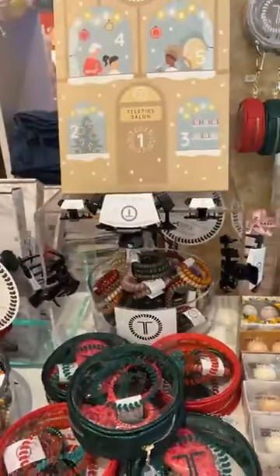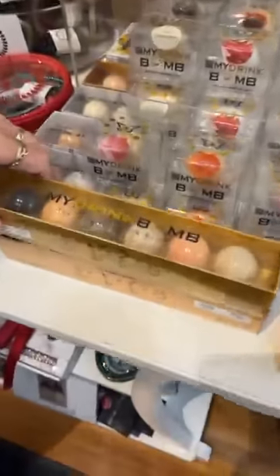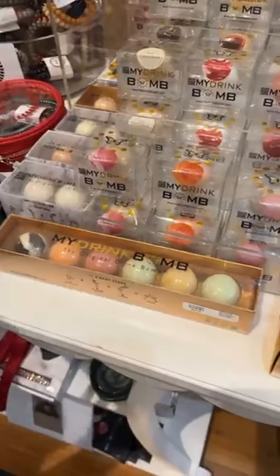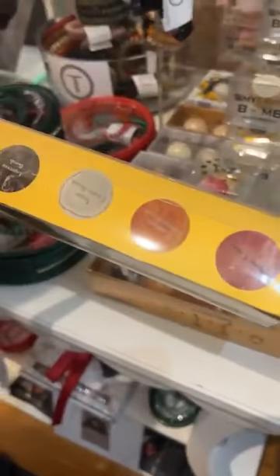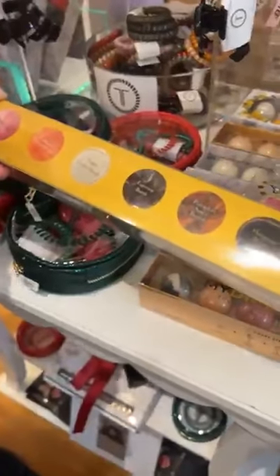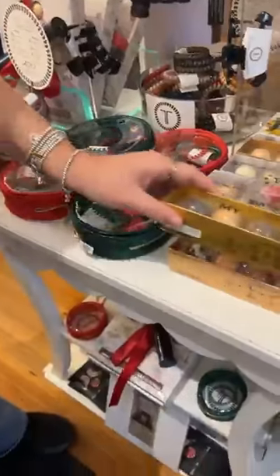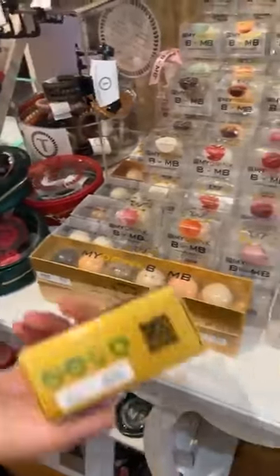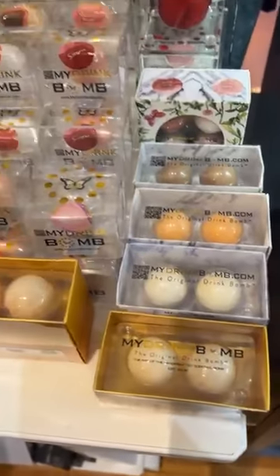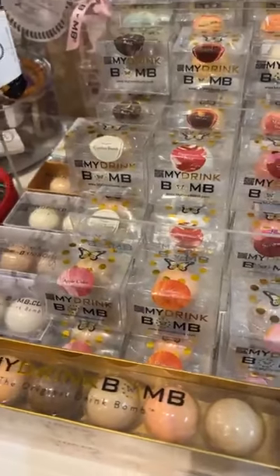And then of course, as usual, we have drink bombs. We have some of the kits, and these are $39.50. This one is a holiday mix — you can see it has hangover, pumpkin spice, espresso, sugar cookie, orange cranberry, apple cider. Lots of good holiday flavors in there. We have different two-packs that are $14.99, and singles at $8.50. Each bomb makes two drinks.